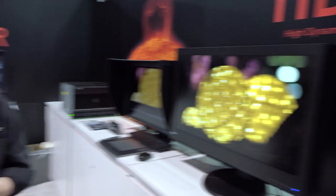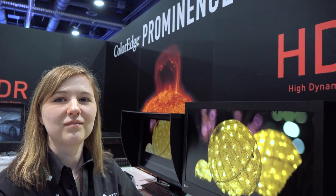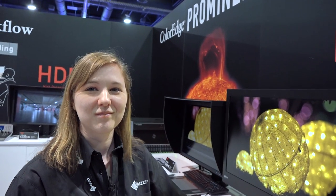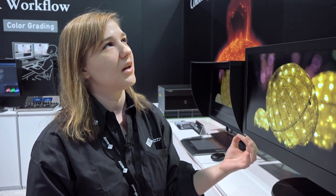This translates directly to contrast ratio. The CG3145 has a typical contrast ratio of 1 million to 1. Importantly, this is not a dynamic contrast ratio like you see in HDR TVs — it is a true typical contrast ratio with very deep blacks.